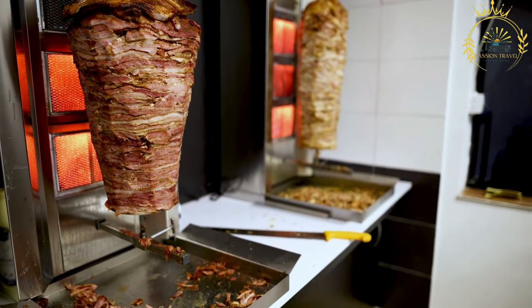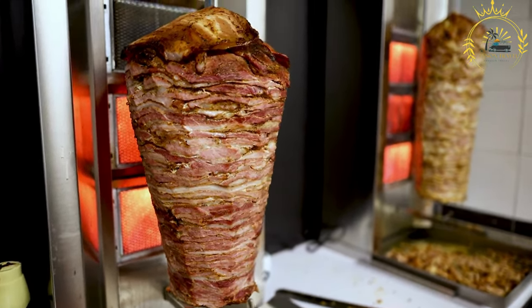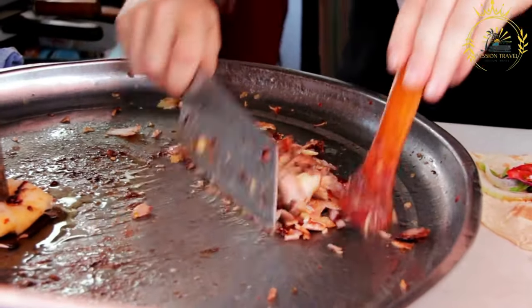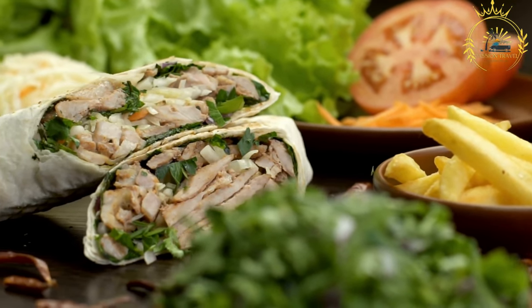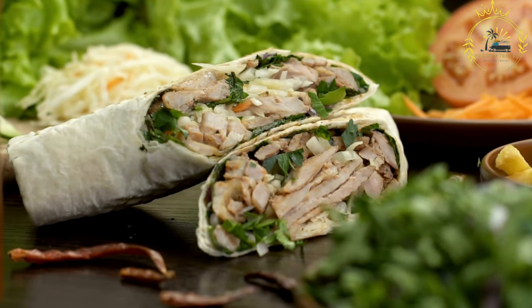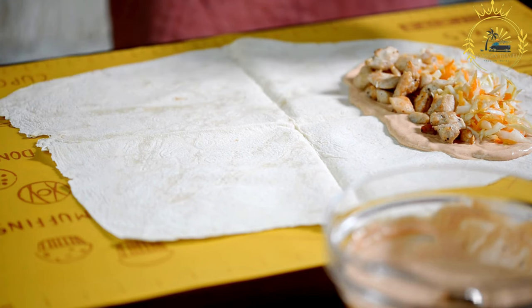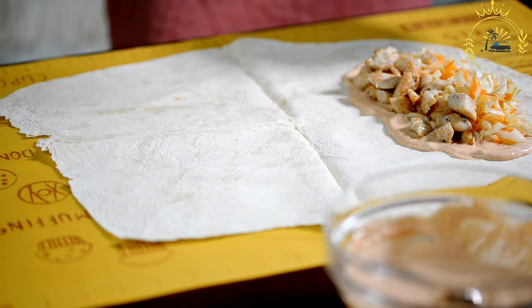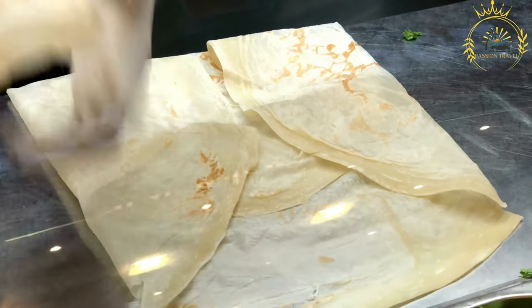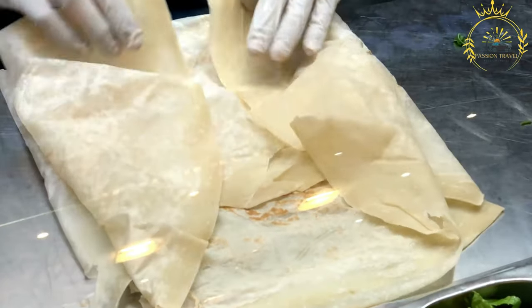The shaved meat is then wrapped in flatbread, often similar to pita bread, which is usually warmed before being filled. Egyptian shawarma is commonly served with various toppings and sauces including tahini, garlic sauce, hummus, tomatoes, cucumbers, pickles, onions, and sometimes fries. Once wrapped and topped, it is rolled into a cylindrical shape and served as a portable and flavorful meal. Egyptian shawarma is a popular fast food option, especially during late-night hours, catering to hungry locals and tourists alike.